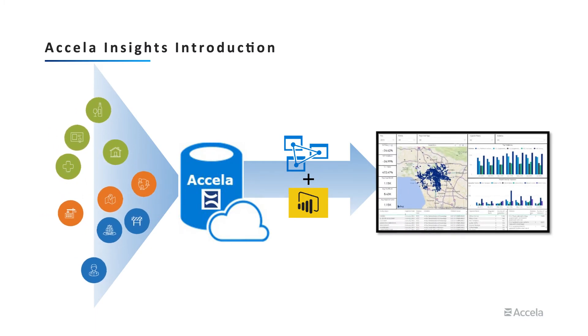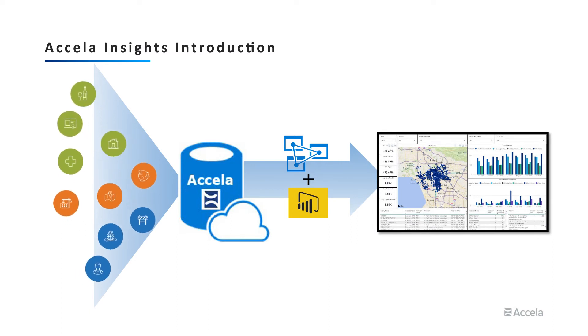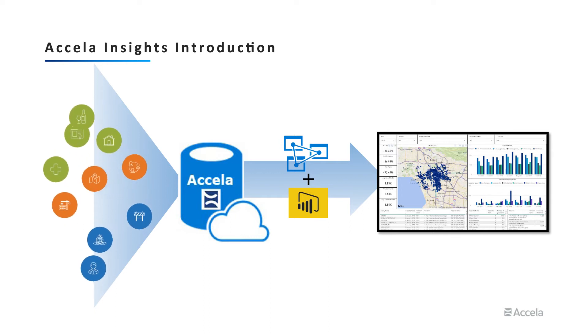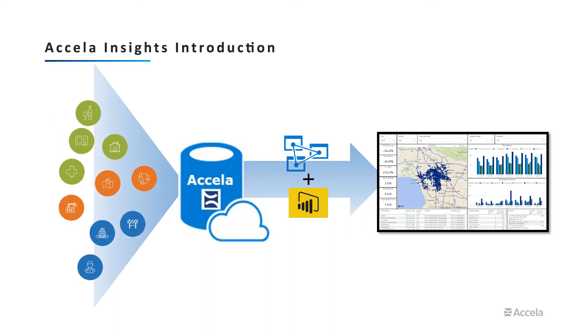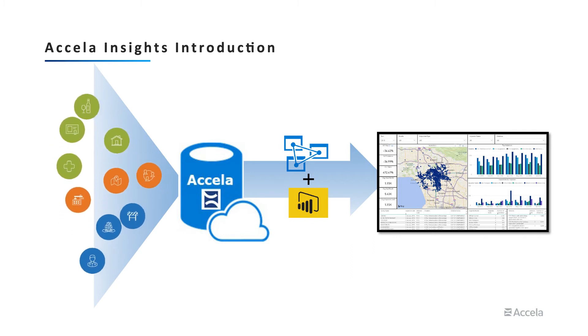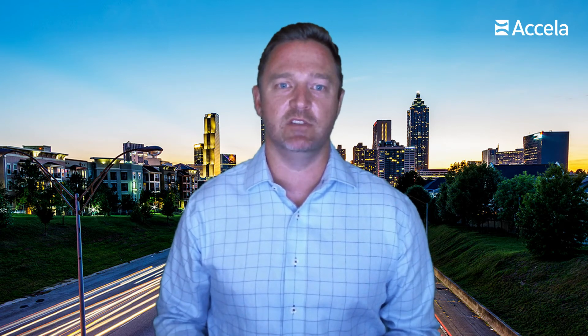We then leverage Power BI technology to embed the data visualization offering within Excella. The end result is clear, concise, interactive, and engaging ways to consume the information most important to the end user. Now that you have an overview of Excella Insights, let's look at live customer examples agencies are actively using in production.